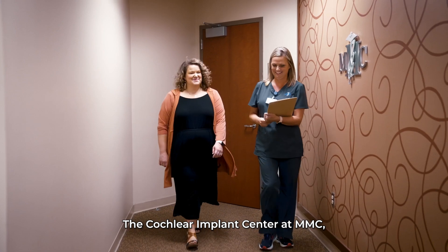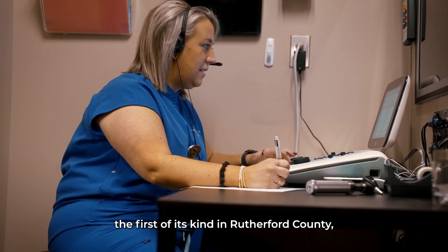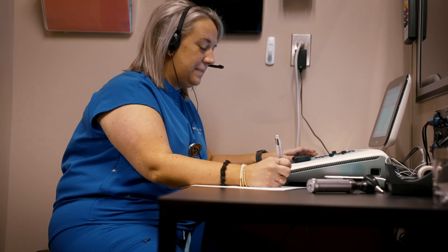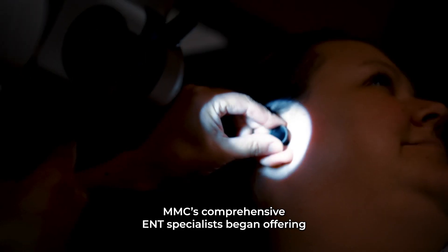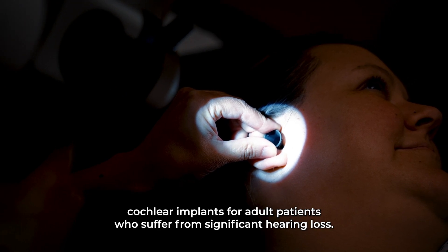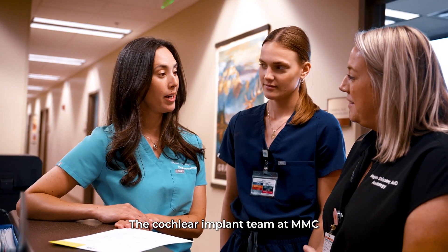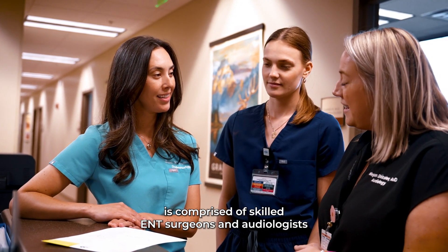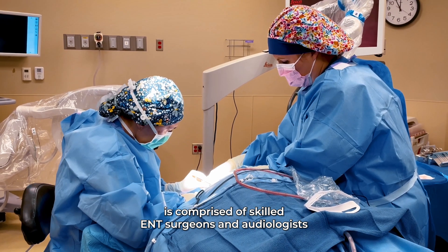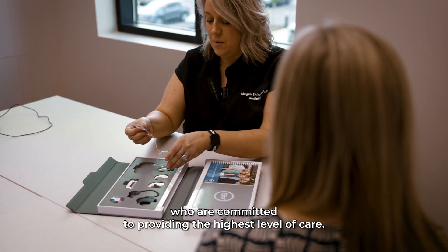The Cochlear Implant Center at MMC, the first of its kind in Rutherford County, is a testament to that commitment. In October of 2020, MMC's comprehensive ENT specialists began offering cochlear implants for adult patients who suffer from significant hearing loss. The Cochlear Implant Team at MMC is comprised of skilled ENT surgeons and audiologists who are committed to providing the highest level of care.